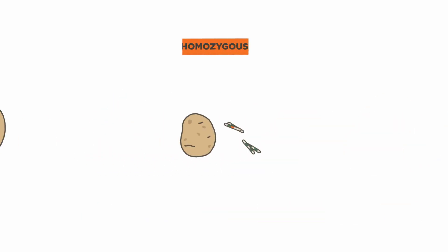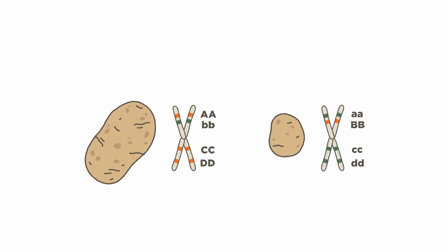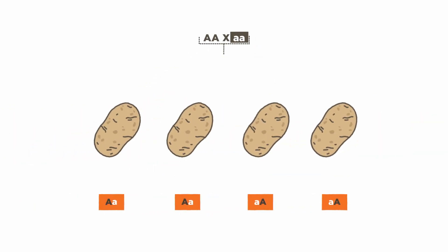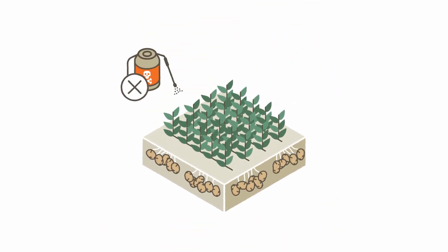Solinter developed homozygous parent lines, meaning their genes only carry a single variant of every trait. Crossbreeding with these parent lines results in seeds of predictable and consistent genetic makeup, growing potatoes with only the traits we want them to have.